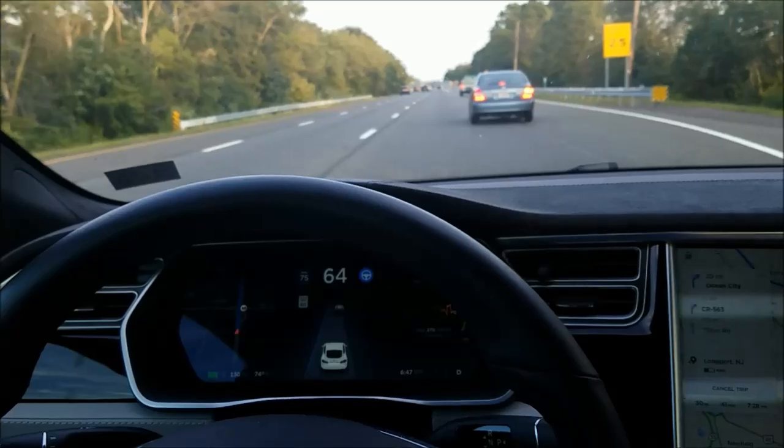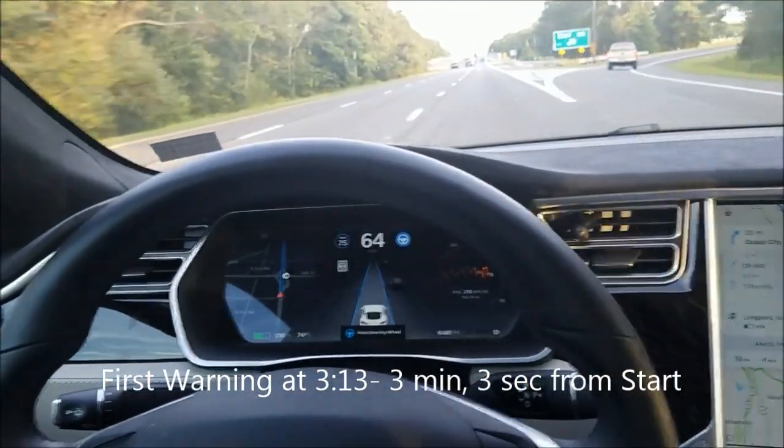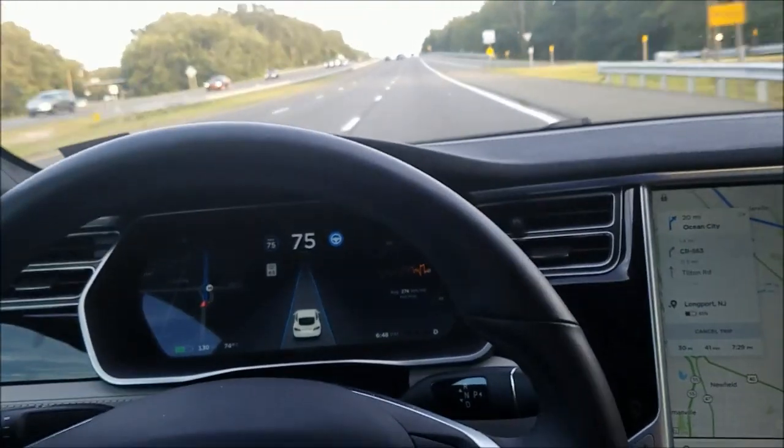There it is! It occurred right near an exit, so I don't know whether that caused it or not. That was right around three minutes.